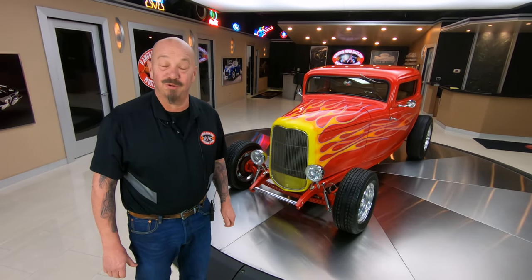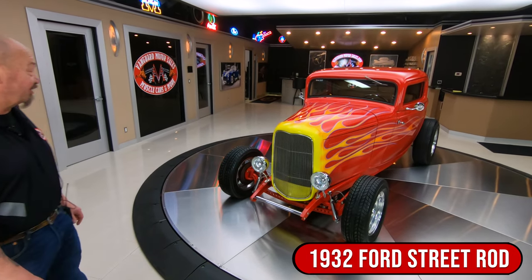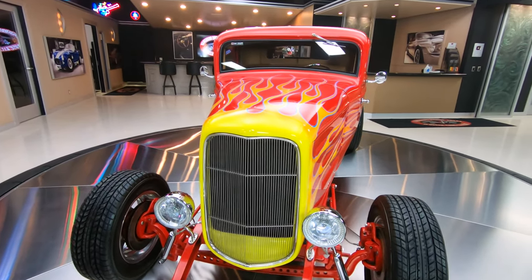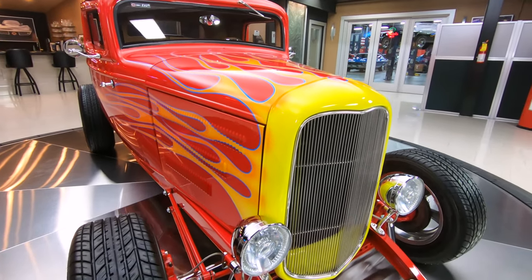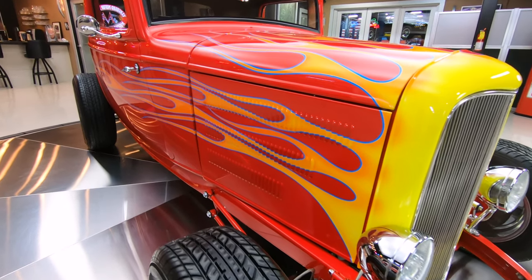Hey guys, welcome back to Vanguard Motor Sales. I'm Greg, and that is one beautiful flame job on a '32. Man, she's looking sweet. I love when they take that yellow to orange, then the darker orange, and then the blue outline on the flames — just looks amazing. And then the lobster claws — I mean, just everything about it is as cool as can be.